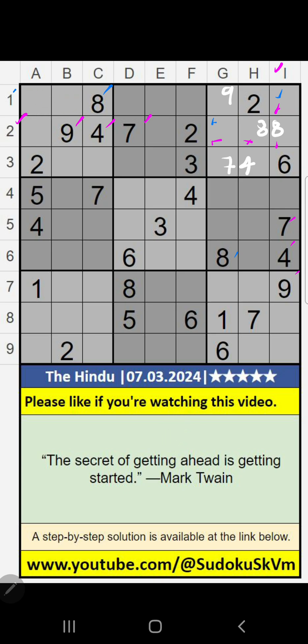First row, second row, column D, we have value 8, so it can't come in these cells. Then 8 is confirmed here.